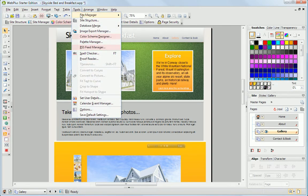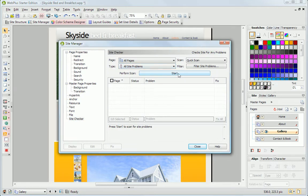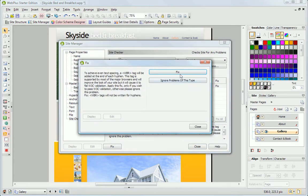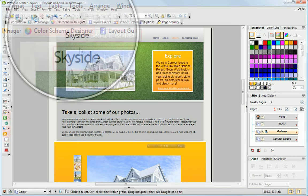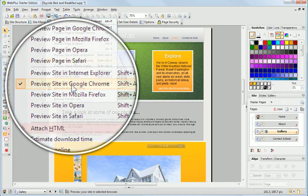When you've customised your site with your own text, images and interactive features, you can check it for potential issues with WebPlus's automated site checker. Then preview your website in any browser to make sure it'll appear exactly as you've designed it.